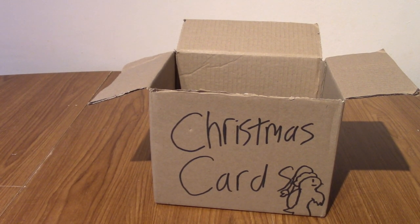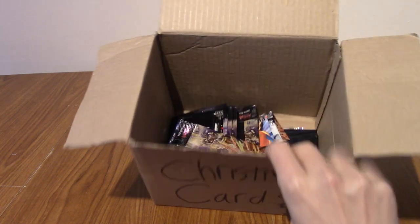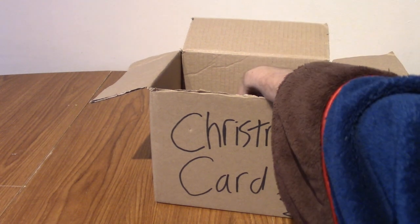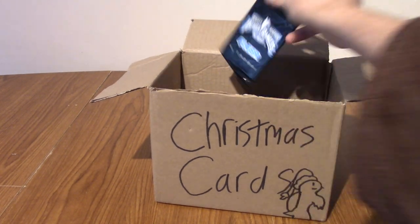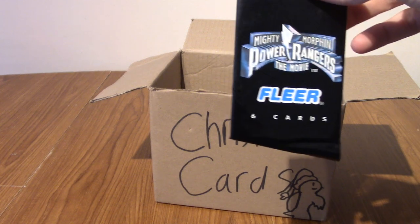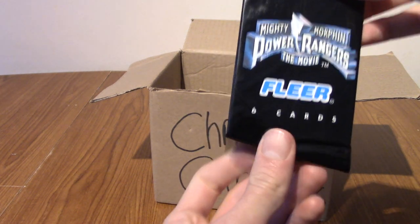We're getting there boys. It is day 8 of the imminent Christmas card window, where I put my hand into this box of ever-decreasing booster packs and pull something out and open it for you guys. Today, it's the very first Mighty Morphin Power Rangers The Movie Fleer booster pack.